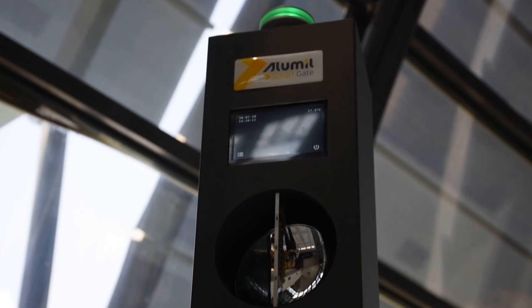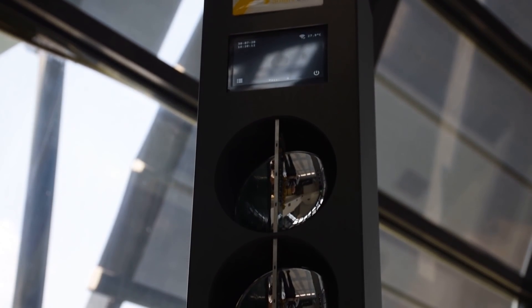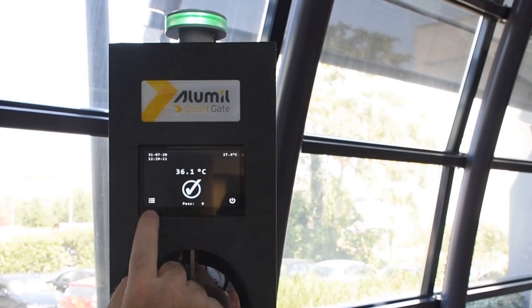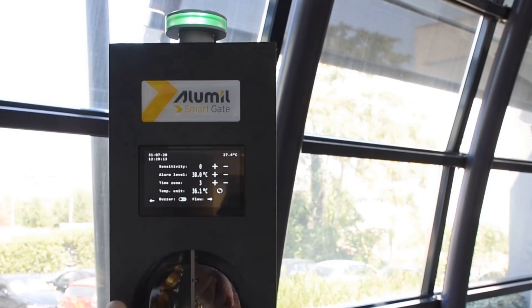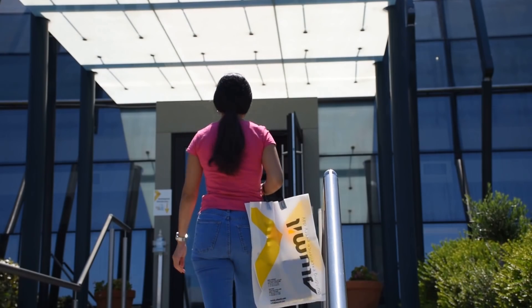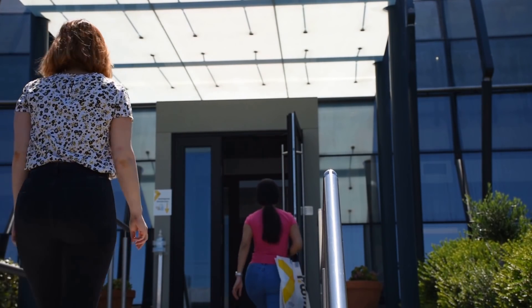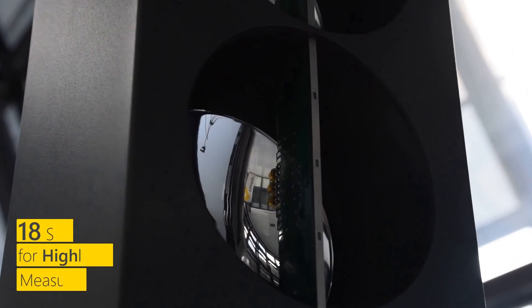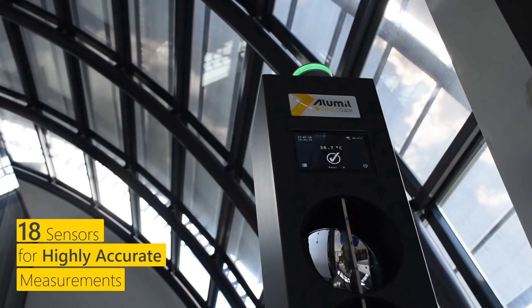Alumil Smart Gate is the new device for contactless and high-accuracy measurement of body temperature. It is an innovative device that combines fast results and high accuracy thanks to a large number of sensors. These sensors measure the temperature in a split second and display the result on the LCD screen.